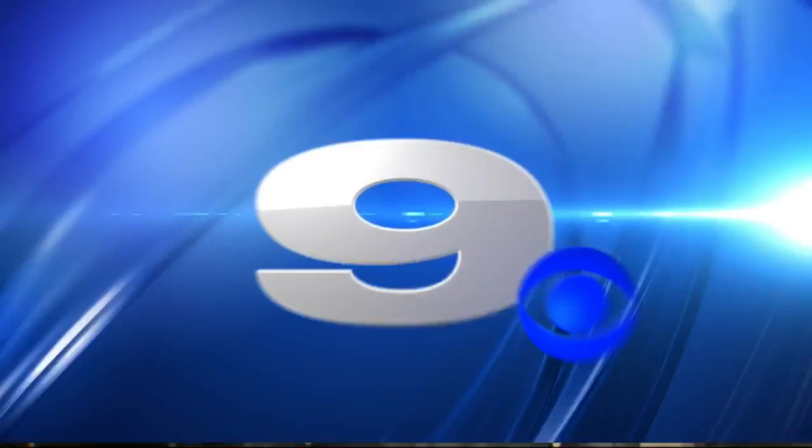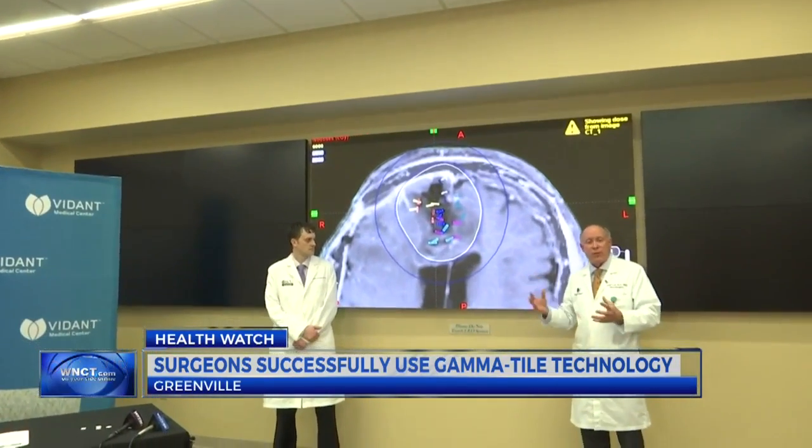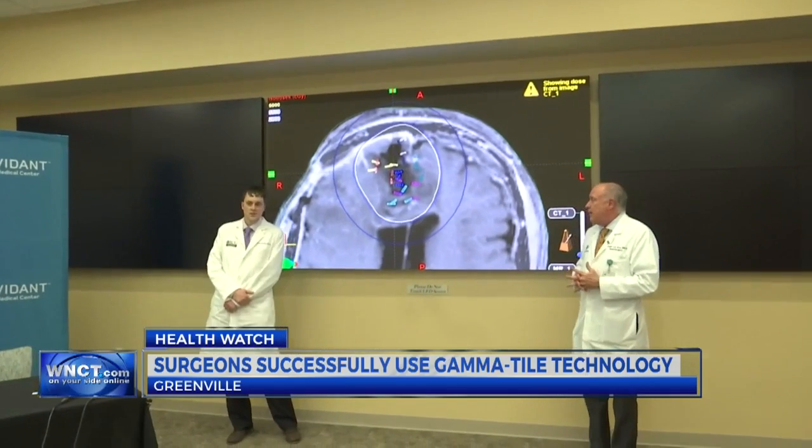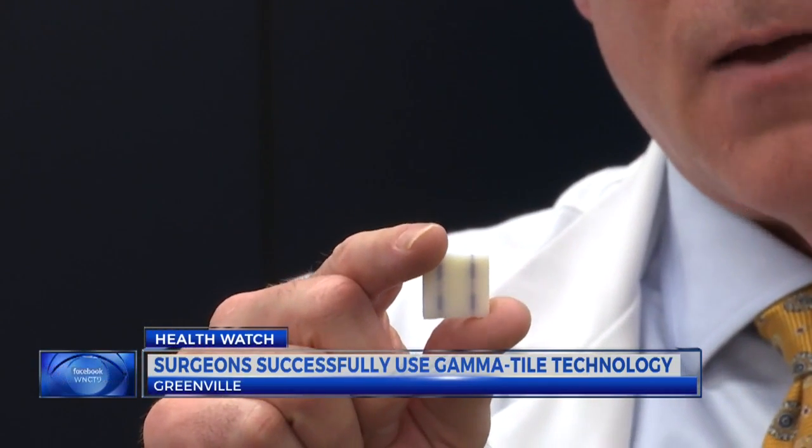Erin Dean is in our newsroom tonight with more on how it works. Vidant is one of eight hospitals in the U.S. using GammaTile. It's a form of radiation therapy used to release radiation to the part of the brain that needs it. It's designed to slow down tumor regrowth in patients, and the use of the little tile will help eliminate the need for daily trips to the hospital for radiation therapy.